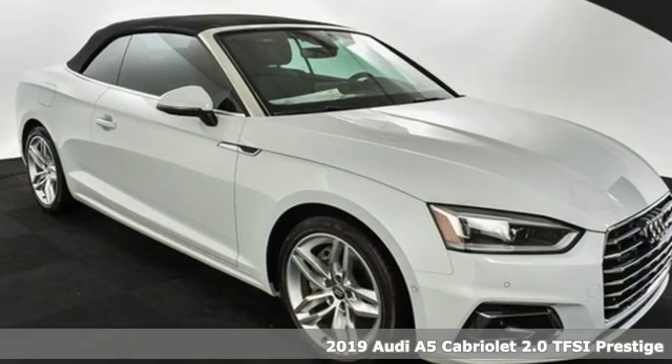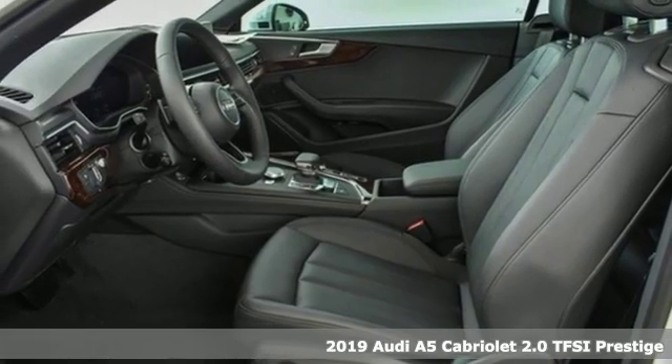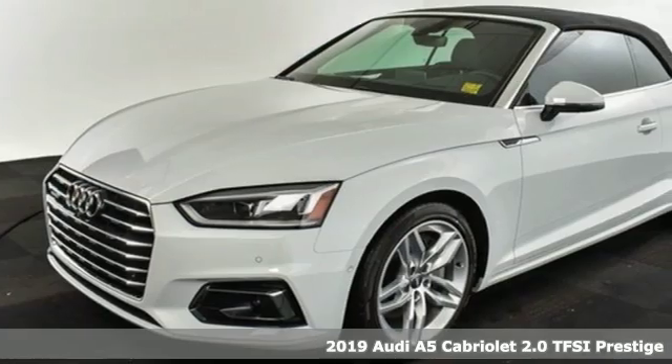Here's a new 2019 Audi A5 Cabriolet. Every double take this A5 gets is a testament to its adventurous spirit.